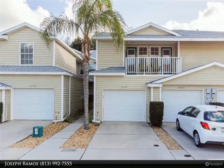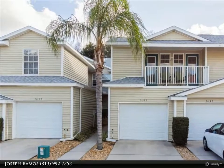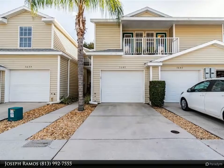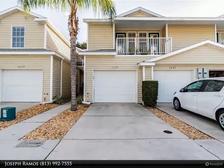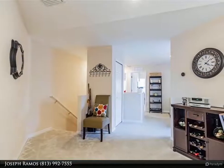This Dalton Wade Real Estate Group property video is presented by Joseph Ramos. Don't miss out on this move-in ready condo at Lakes at Heron Cove, a water-view gated community with no CDD and a reasonable HOA fee.